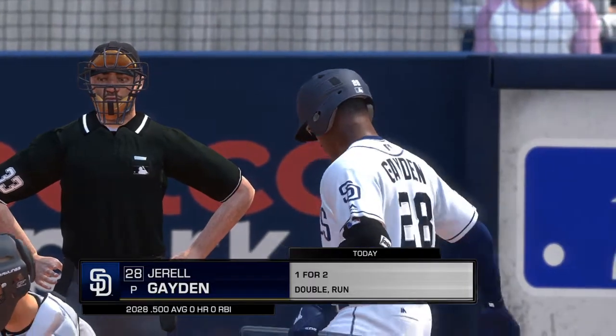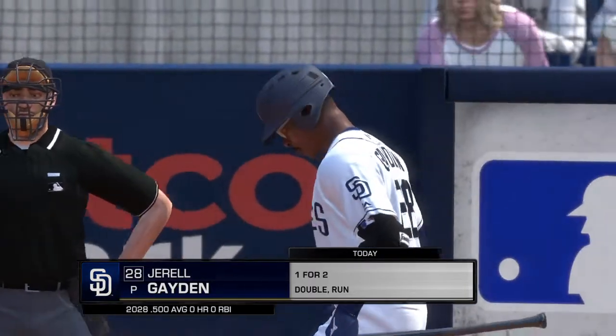Next, the hit will be the pitcher, number 28, one for two with a double on the ledger so far.